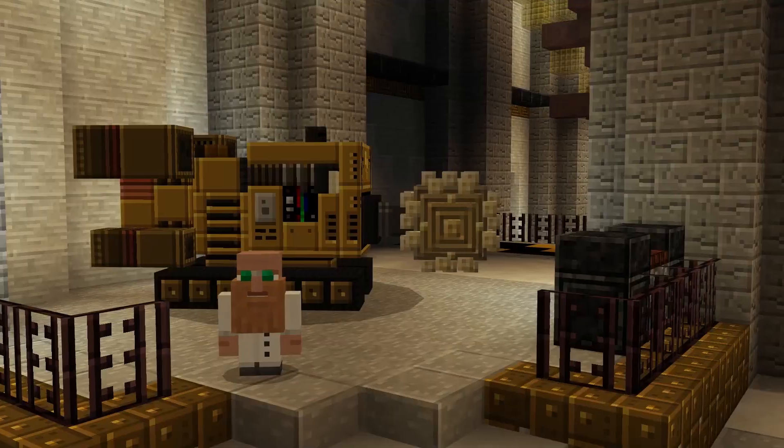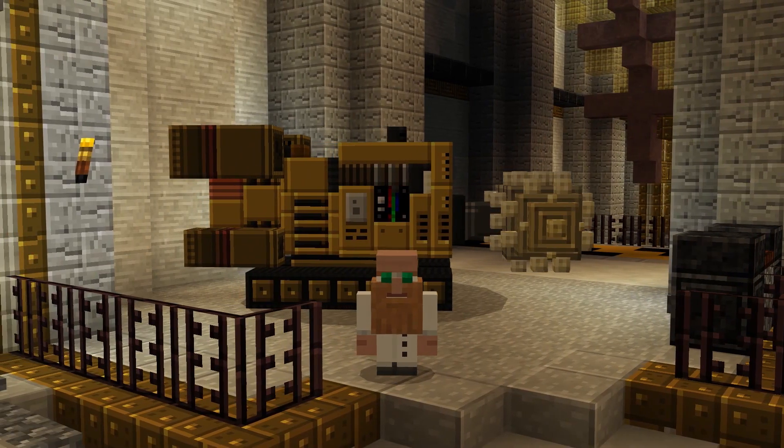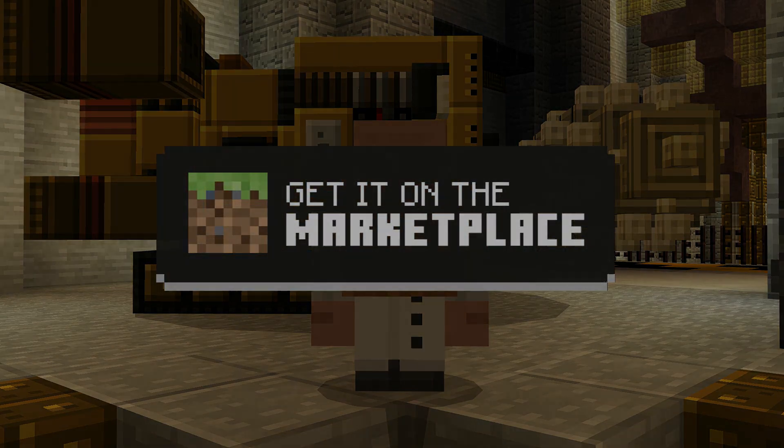The best part is, you can get yours today. Download the Dwarven Mining Company, available now on the Minecraft Marketplace.